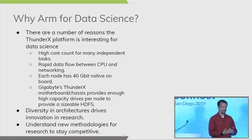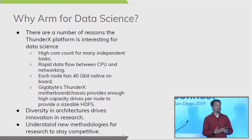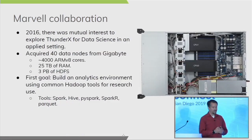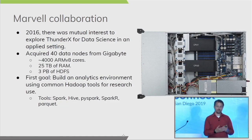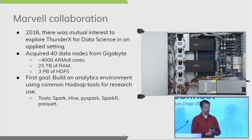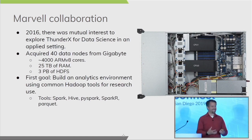We believe that diverse architectures drive innovation in research — by providing a new architecture, researchers may develop novel methodologies they couldn't pursue on another platform. In 2016 there was mutual interest between Marvell, then Cavium, to explore ThunderX for data science in an applied setting. We acquired about 40 nodes from Gigabyte, providing roughly 4,000 cores, about 25 terabytes of RAM, and 3 petabytes of HDFS in aggregate. The singular goal was to build an analytics environment using common Hadoop tools — Spark, Hive, PySpark, SparkR, and Parquet — for research use.